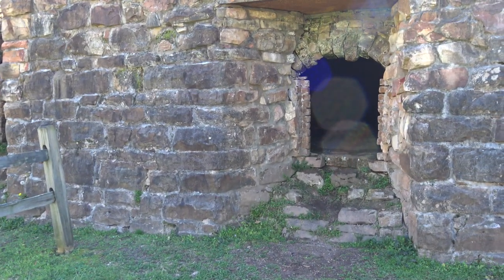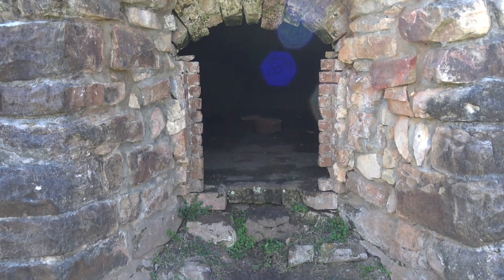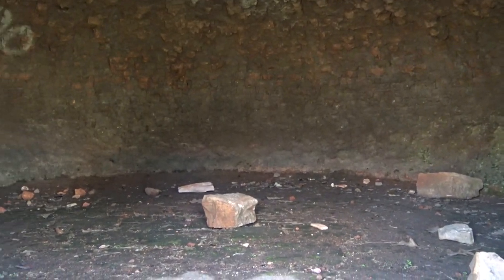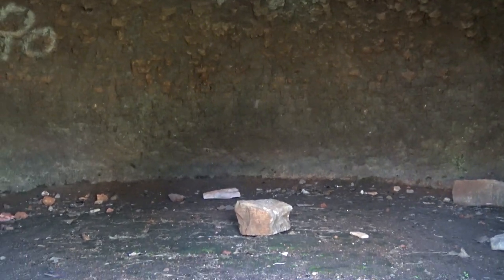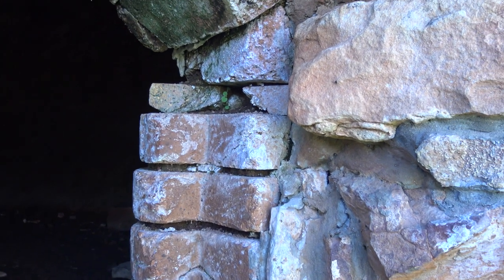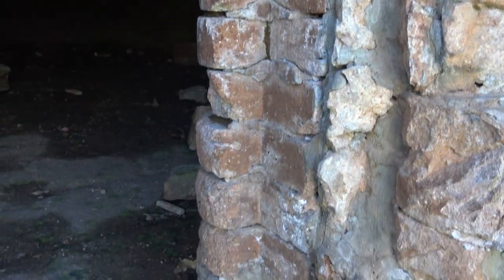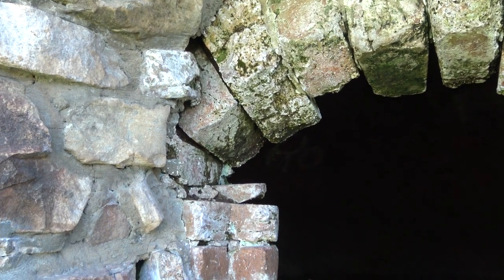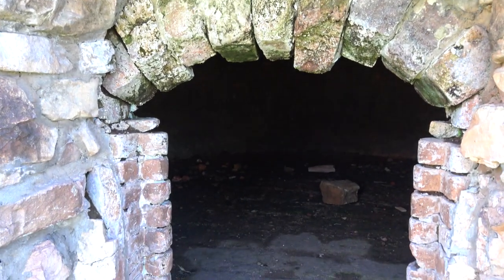It looks like we can get a look at one that's either been rebuilt or is a surviving one. And of course, somebody crawled in here to spray paint it — that's such a shame. I guess they would have sealed in this entryway because you want the air away from the coke; you want to just bake it and turn it into more hardcore coke.